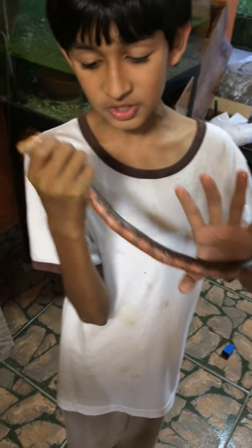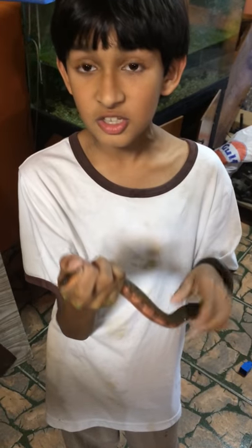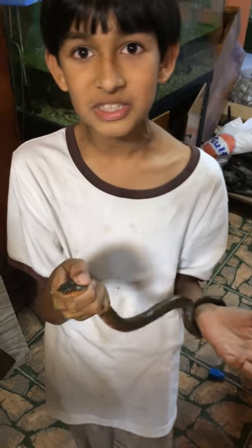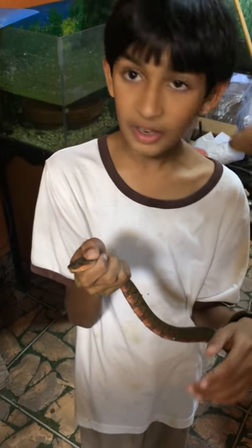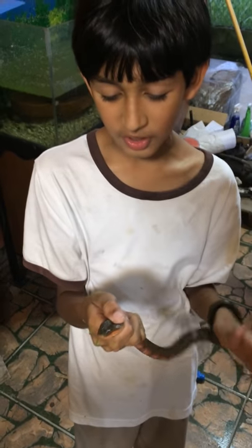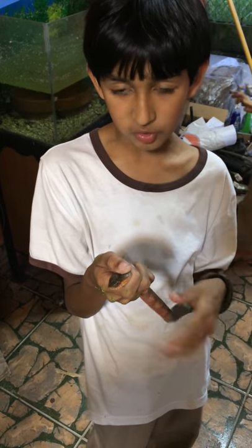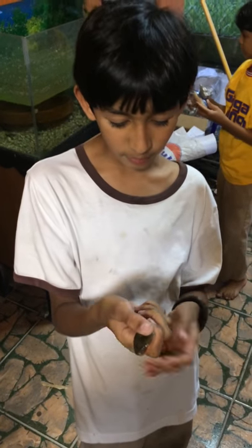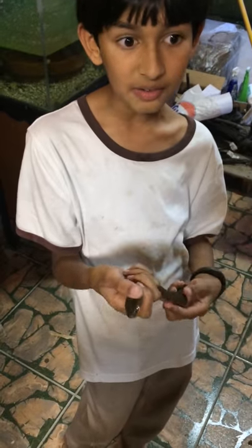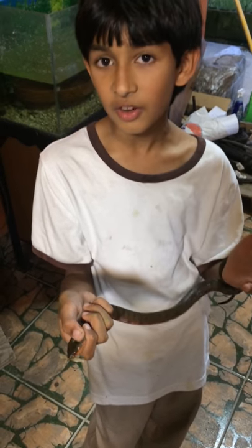If you see one of these in the wild, you should just leave it alone because they have a very important place in the ecosystem. It controls the frog population and the fish population. If you have too many frogs and too many fish, they will eat out all of the bugs, which will affect the fruits. So without these snakes you can have less fruit.